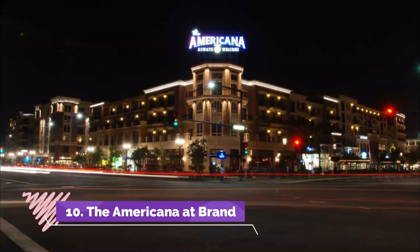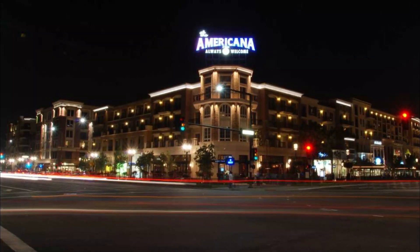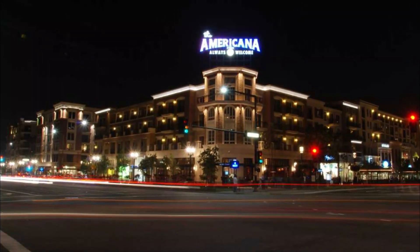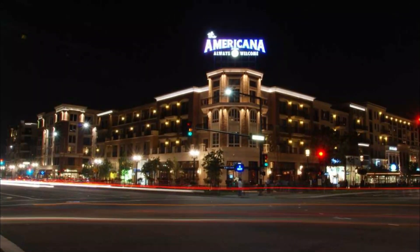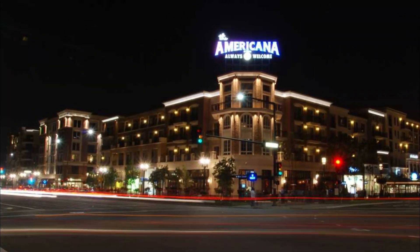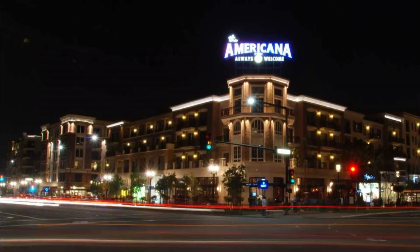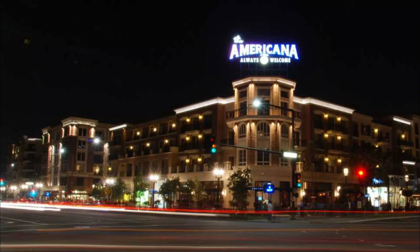Number 10: The Americana at Brand. This picturesque complex is a blend of dining, entertainment, retail, and residential spaces. It has 82 stores and 32 restaurants and is the perfect place for friends and families to get together. You can enjoy delicious meals or treats at Katsuya.